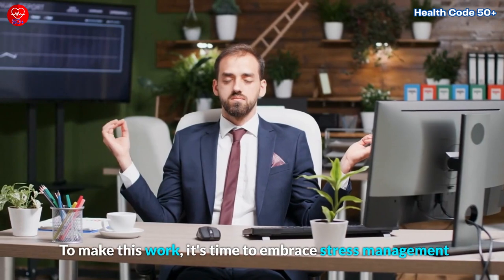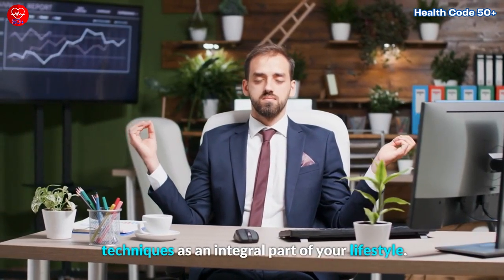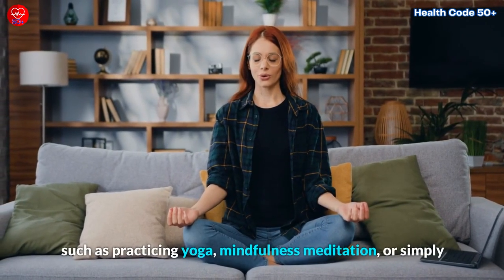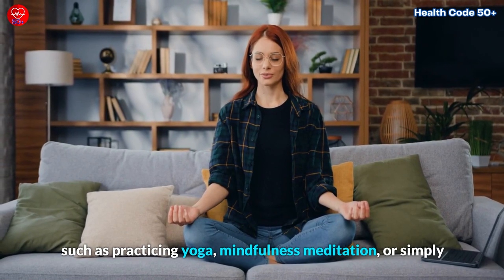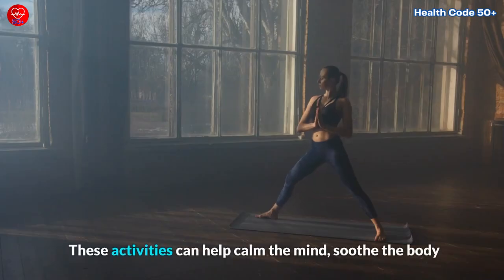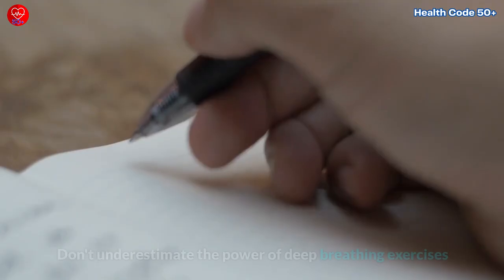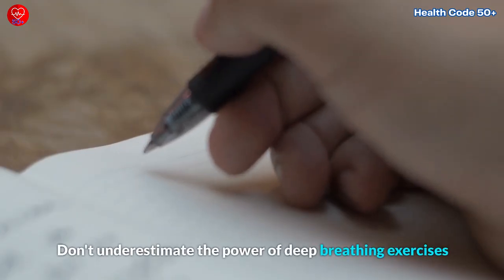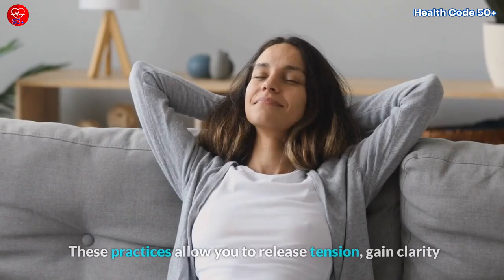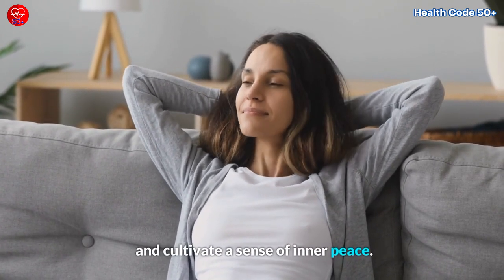Embrace stress management techniques as an integral part of your lifestyle. Engage in activities that bring you joy and peace, such as practicing yoga, mindfulness meditation, or simply immersing yourself in the healing embrace of nature. These activities can help calm the mind, soothe the body, and alleviate stress. Don't underestimate the power of deep breathing exercises or the therapeutic benefits of journaling — these practices allow you to release tension, gain clarity, and cultivate a sense of inner peace.